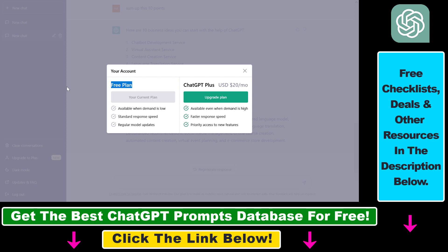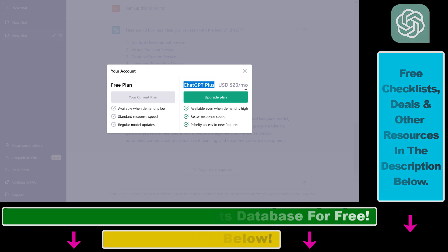However, what I experienced with the free plan is that the response speed is a little bit slower, and when you generate more than five or six outputs it gets extremely slow. So if you are a heavy ChatGPT user, I think it makes sense to upgrade to the ChatGPT Plus subscription, which is only $20 USD per month.